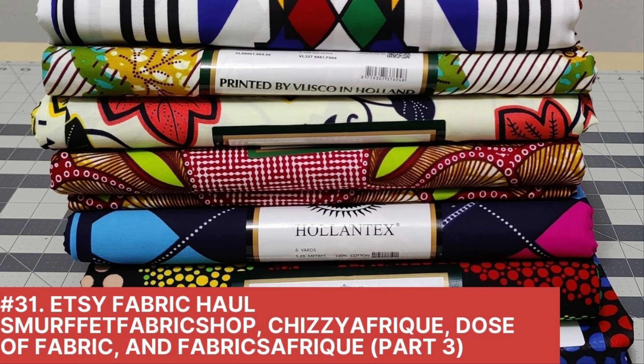Hey everyone, welcome back to the channel. My name is Rochelle from Rochelle Handmade Design. In this video we are doing our last fabric haul — this is the last video from the fabrics that I picked up during Black Friday and Christmas. The shops I'm going to talk about are new shops that I tried out, so I haven't purchased a lot of different things from these shops, but it is for different vendors.